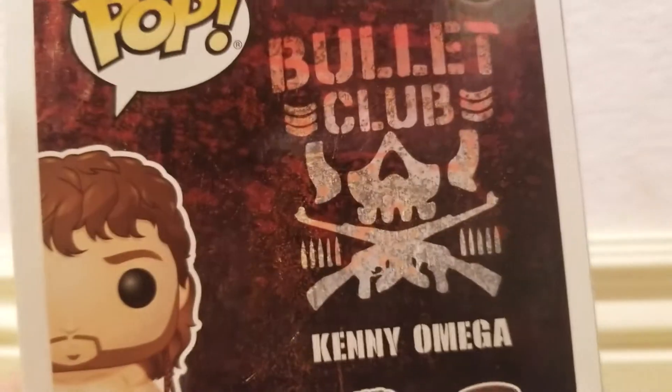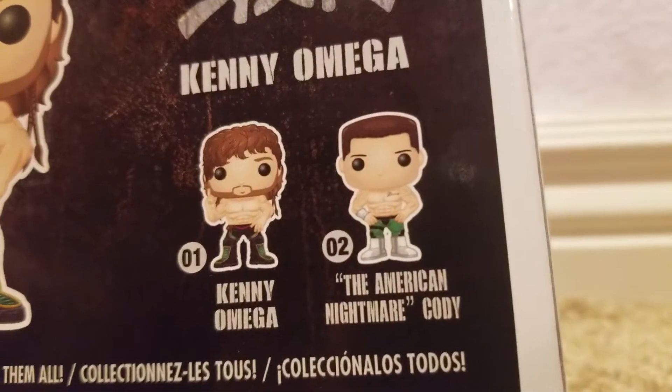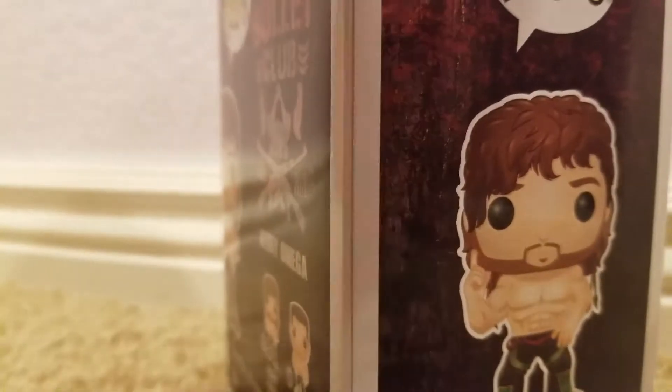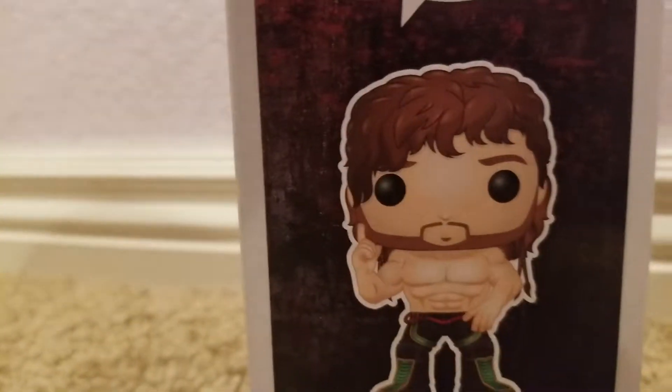Quick overview of the back — Bullet Club, BC for Life, Biz Clues. We've got Kenny Omega and Cody Rhodes, and another picture of Kenny. I found this at Hot Topic; it was actually the last one. Young Bucks are there too — I'll have to pick those up, those are really cool.